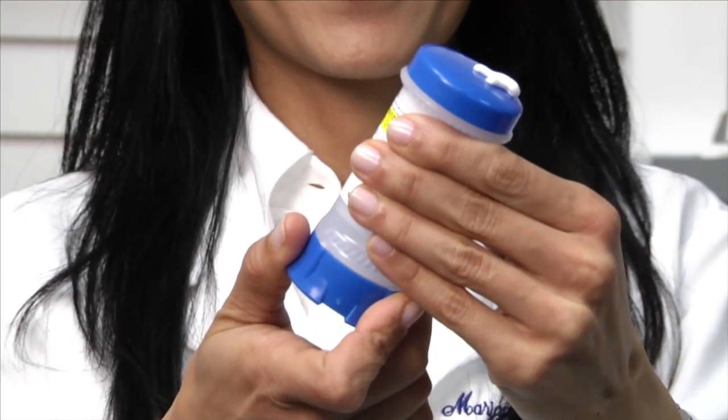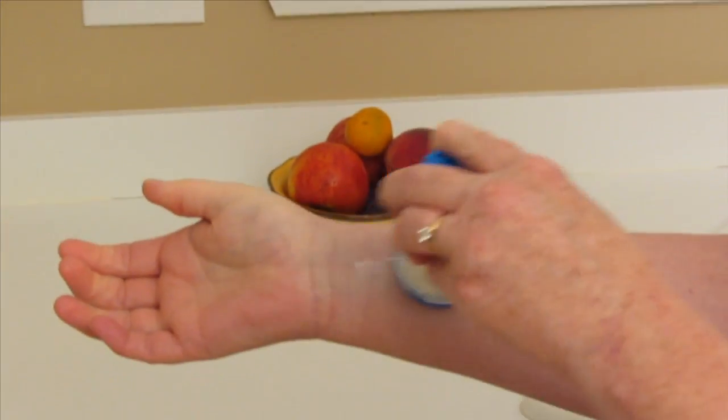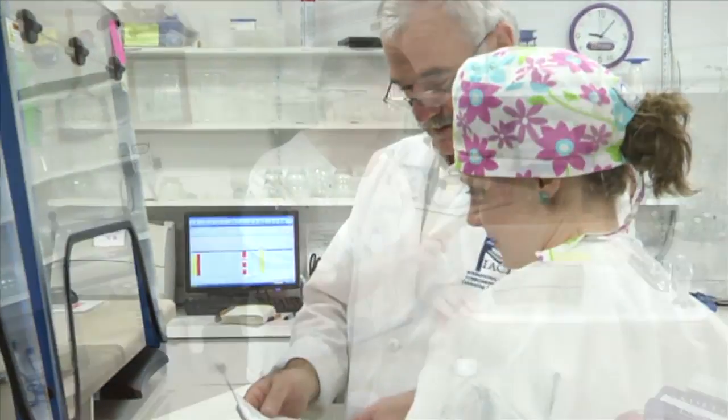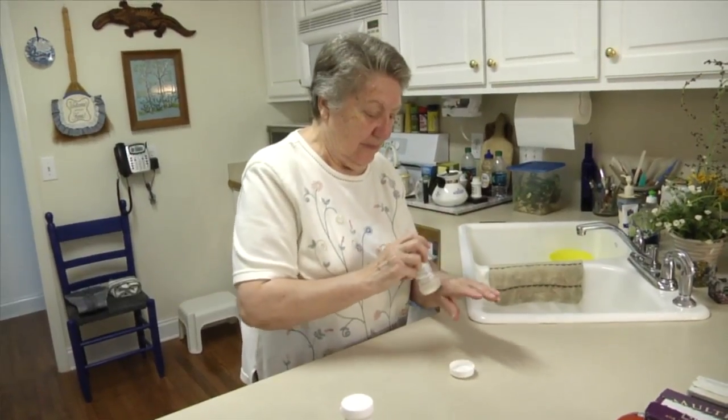Just click and you can apply topical medication easily, accurately and effectively with Topiclick. This simple, ingenious device designed by pharmacists helps people administer medication while improving their lives.